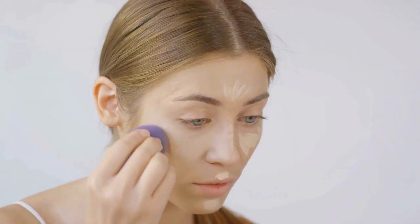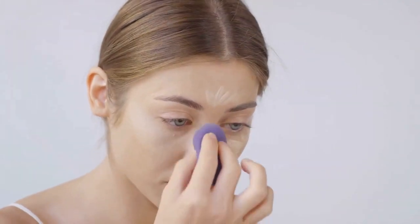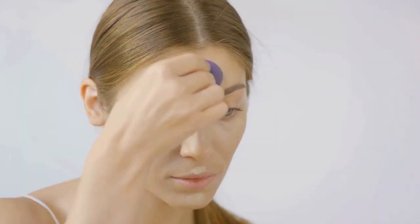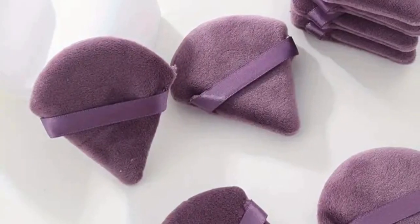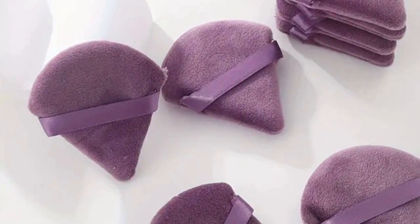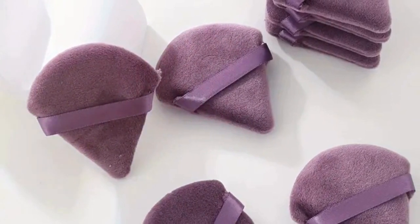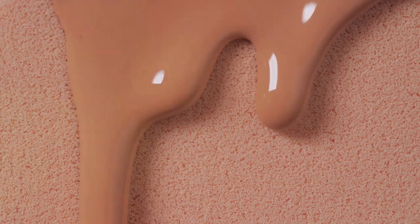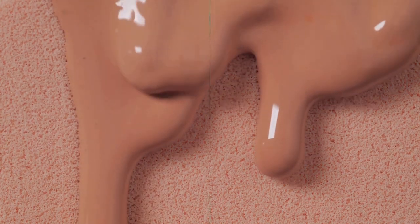These sponges simply cater to your needs effortlessly. They have a soft, plush texture, making them gentle on the skin and reducing the chances of irritation or redness. They are easy to clean as well, which makes them a sanitary choice for your beauty routine. By incorporating these Triangle Soft Makeup Sponges into your makeup regimen, you can level up your beauty game and consistently achieve a flawless, airbrushed finish.